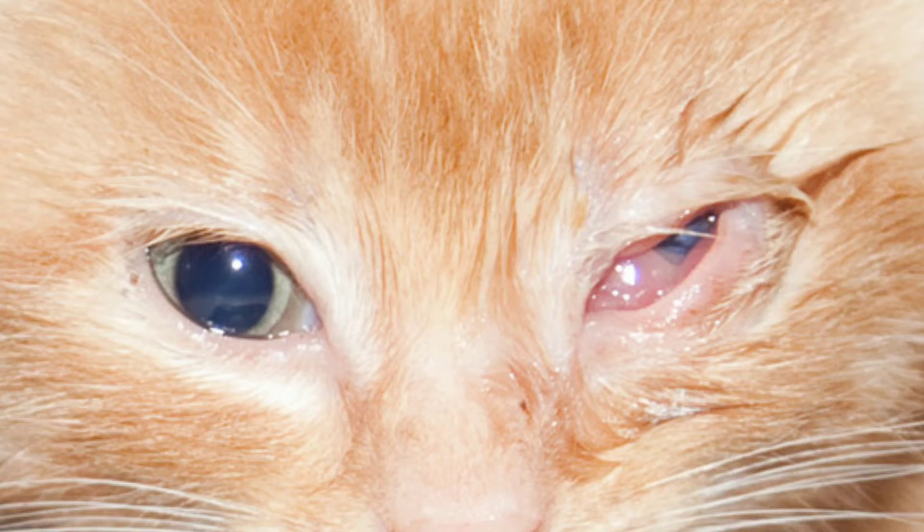Conjunctivitis, better known as pink eye, obviously causes a discharge. This is an inflammation of the lining of the eye and is often the result of a bacterial or viral infection. This causes one or both of the eyes to become swollen and pink or red.